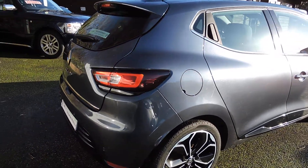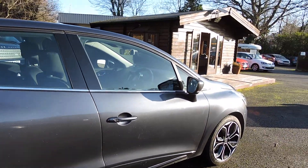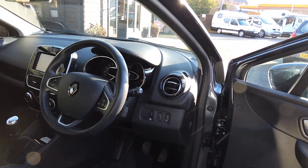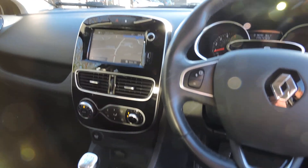It has, as you would expect, rear parking sensors, touch screen sat nav, DAB radio and Bluetooth. It also has cruise control, automatic lights and wipers, climate air conditioning, and a 6 speed manual gearbox.